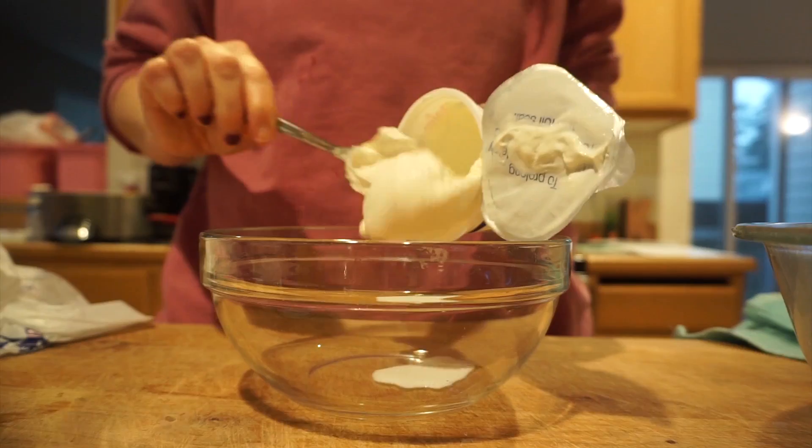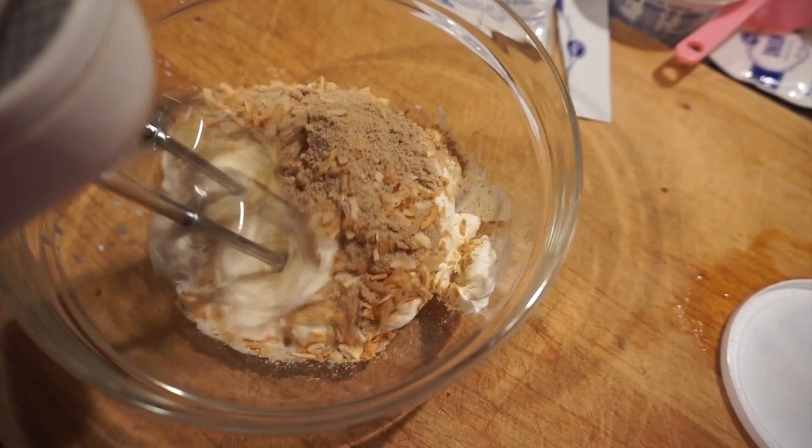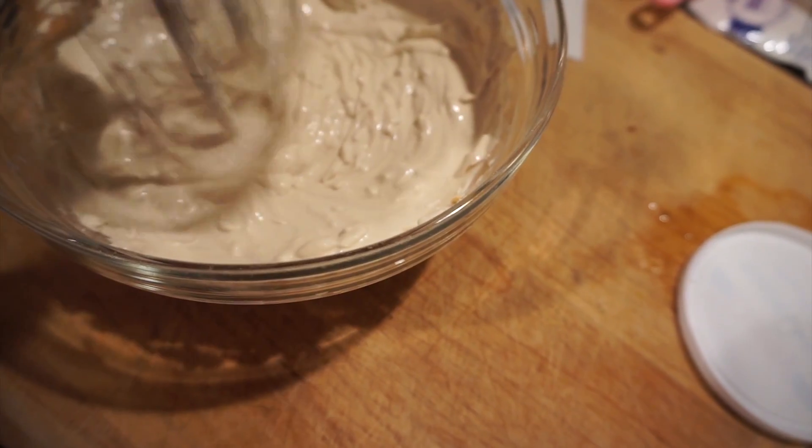Now for our dip, we need an envelope of Lipton Recipe Secrets and one 16-ounce container of sour cream. That is so easy. Looks like dip. We have five minutes — the burgers are done, the onion dip is done, we're just waiting on those potatoes.